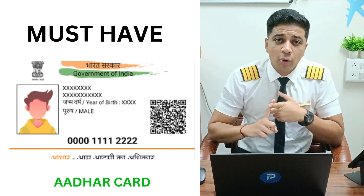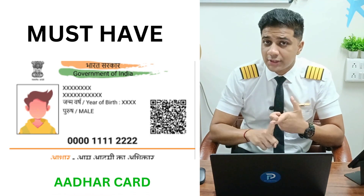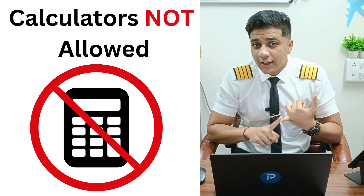Your Aadhaar card is extremely important. Without it they will not let you sit in the exam. Do not take calculators with you.